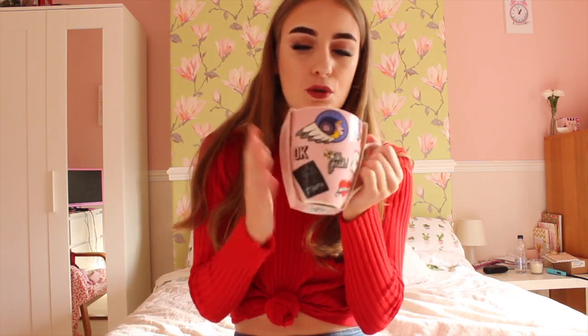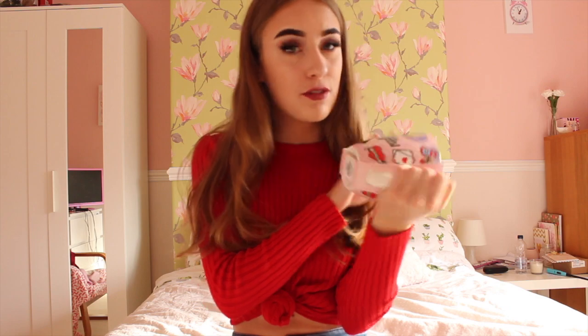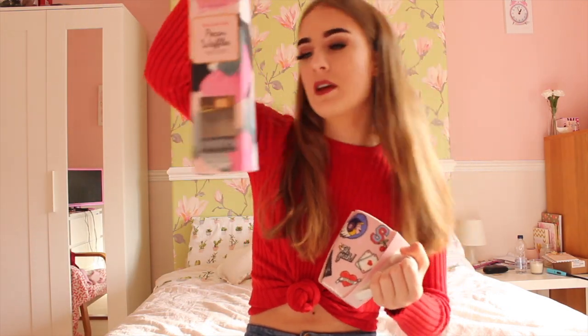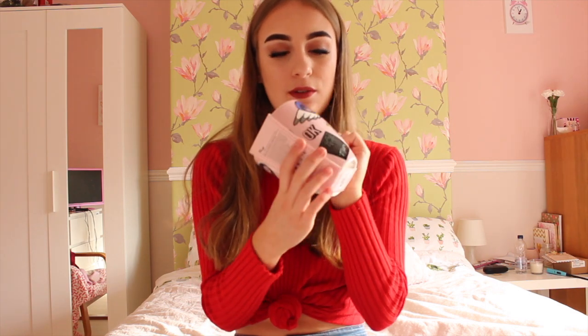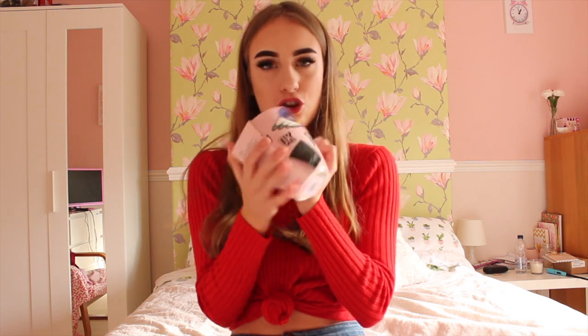I also bought Saffron's mug — this was £3. Look how cute this is! I love to drink hot chocolate in mugs so it'll be really cute to use for that. I love this — it's so pretty and really cute and it's pink, and as you guys know I love pink.